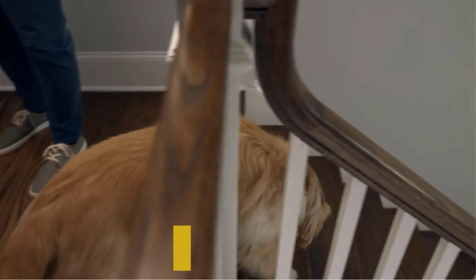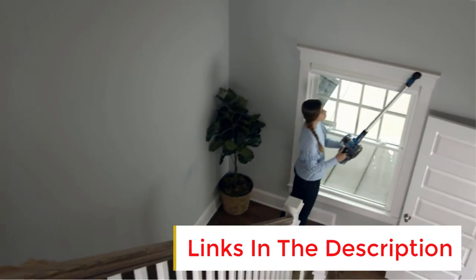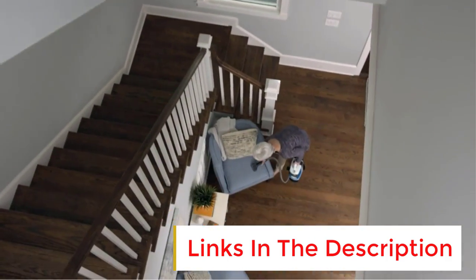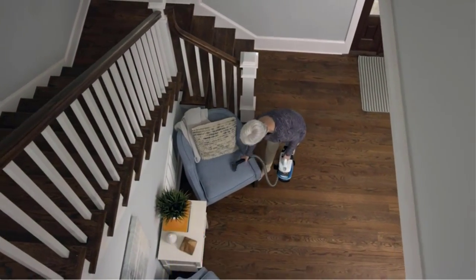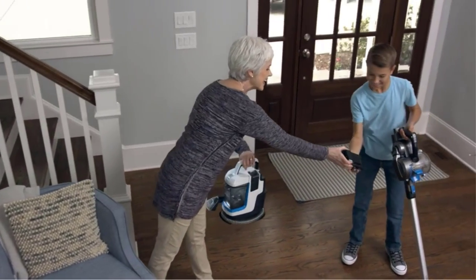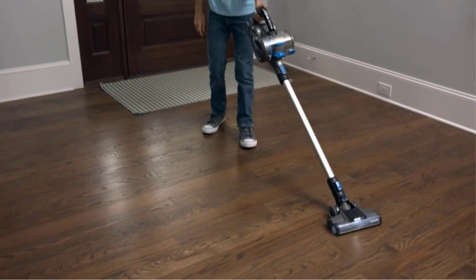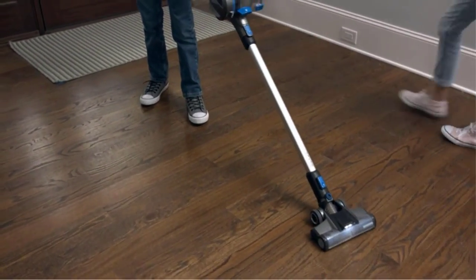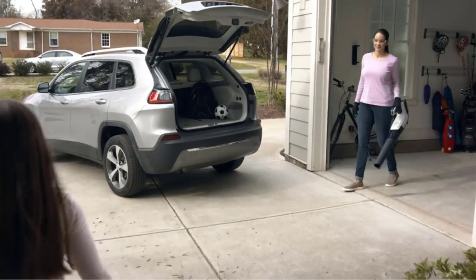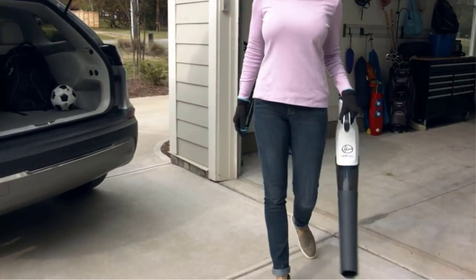Need a handheld vacuum for car seats and hard-to-reach spots? The Hoover Onapur Cordless Handheld Vacuum is more than up to the task, with an onboard crevice tool and powerful suction that ensures no dust gets left behind. Battery life maxes out at 35 minutes, and although a charger is included, you can also purchase a spare 2A battery to extend the runtime. And weighing in at just 3 pounds, this vacuum is super compact, making it ideal for those with arthritis or other mobility issues.